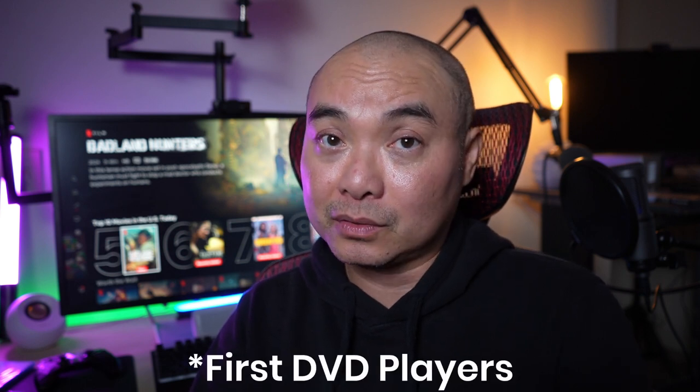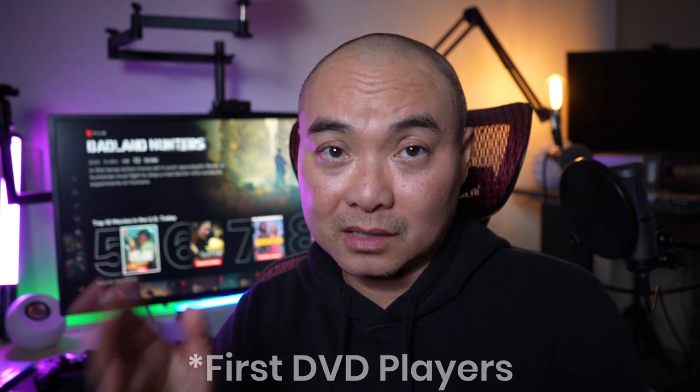But whenever the first DVD players came out, I was really excited because when I saw this at the store at Best Buy, I knew I had to get one. I ended up selling my Pioneer Laserdisc player, which I really regret to this day — I wish I would have kept it. And I got a Toshiba DVD player, which leads to the first movie that I ever bought with my DVD player.